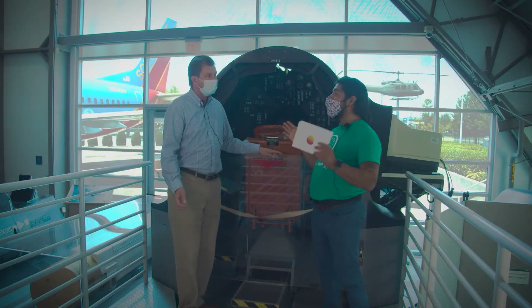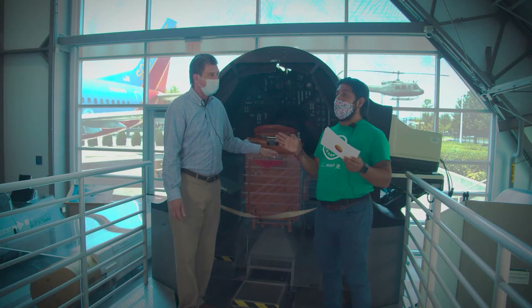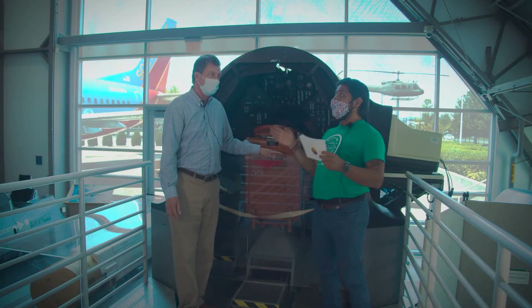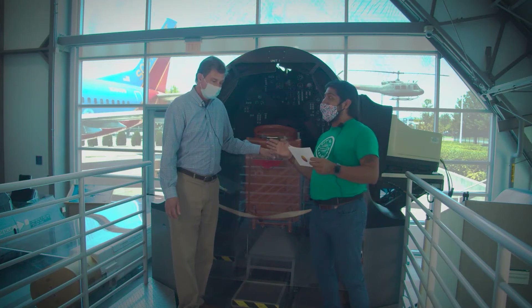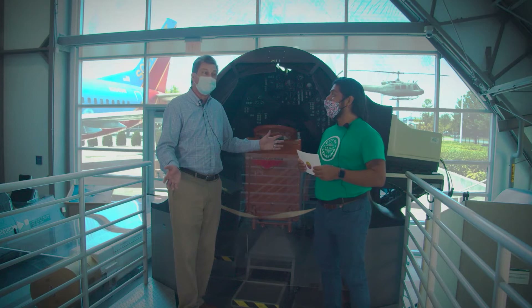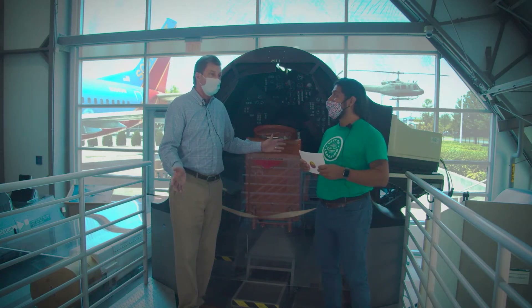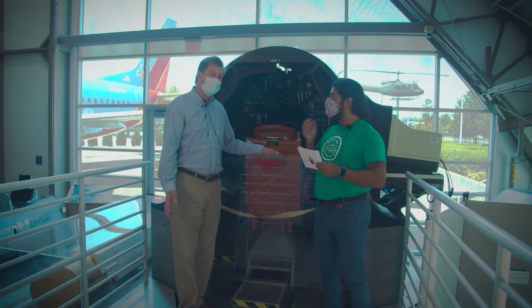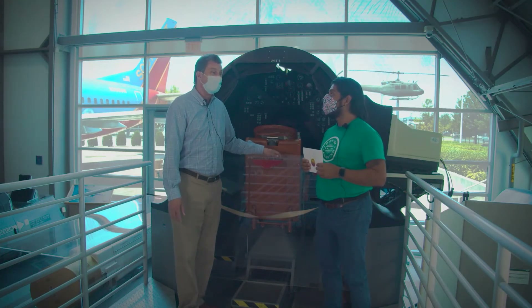So before simulators, they were actually putting pilots in planes to learn how to fly, and that was a little too expensive and a little too dangerous? Yeah, especially if the pilot didn't know what they were doing. They were counting on the instructor to help them out, but a lot of times it's not very forgiving.